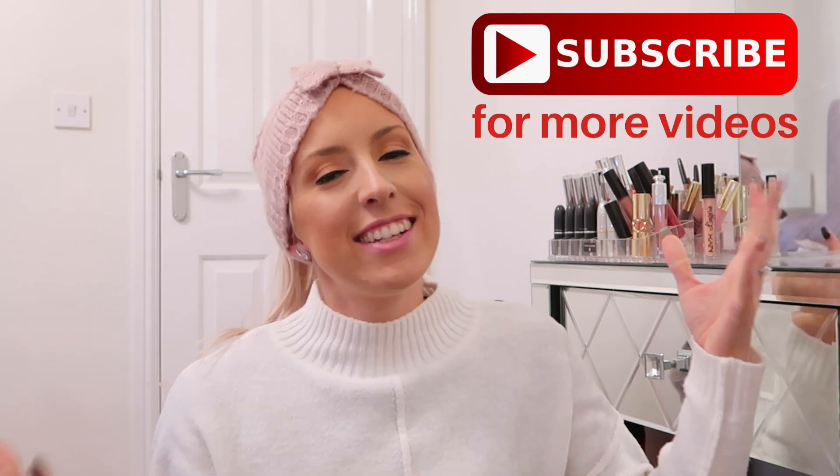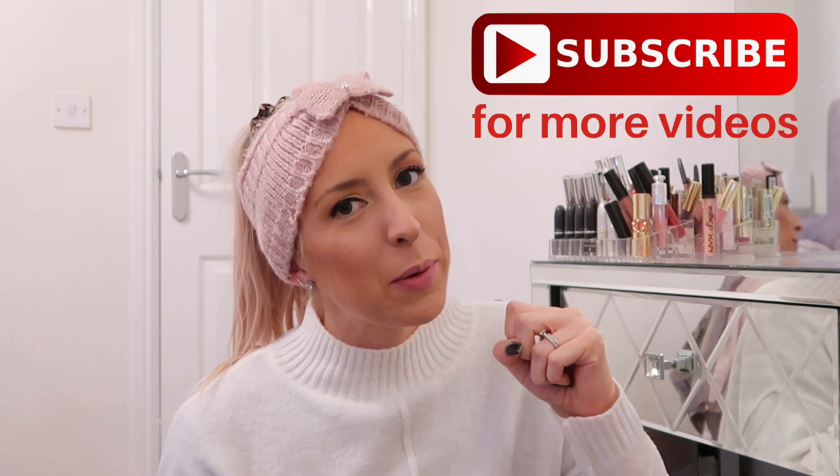Hey guys, welcome back to my channel. I'm Chloe and I upload new videos every Monday, Wednesday, Friday and Sunday. Today we are rounding up Primark week with my top outfit picks for the party and festive season.